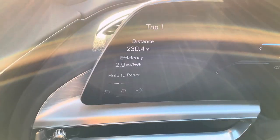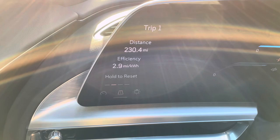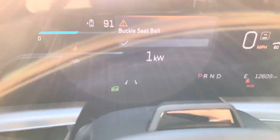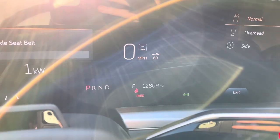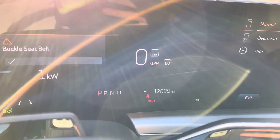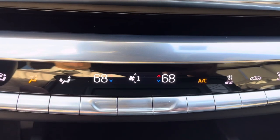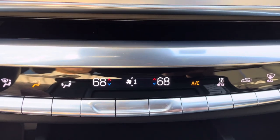Just dropped off my customer at DFW Airport Terminal A, so here are the results: 230 miles total distance at 2.9 miles per kilowatt, with 91 miles remaining until empty charge — that's 70 miles going all the way from Waco to DFW Airport Terminal A. Current temperature is up a little to 68 degrees, and I kept it at level 1 because it got a little cooler inside.